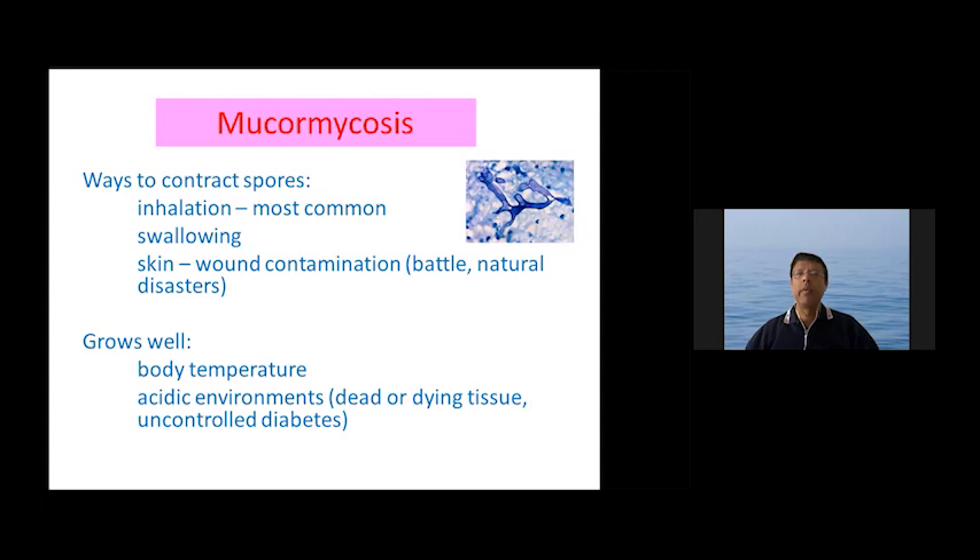The ways to contract the spores of this fungus are through inhalation, which is the most common, swallowing, or through the skin in battle circumstances or natural disasters. It grows well at body temperature and in acidic environments such as dead or dying tissue or when people have uncontrolled diabetes. Following inhalation, many fungal spores are inhaled but the immune system gets rid of them, and if the immune system is not working properly you have a higher chance of getting these fungal infections.